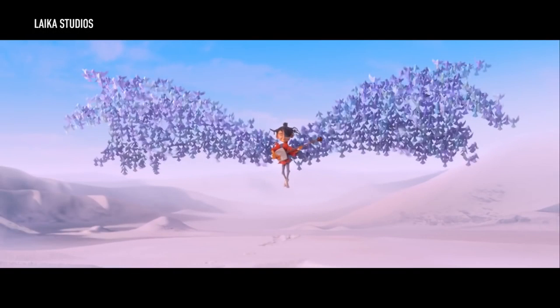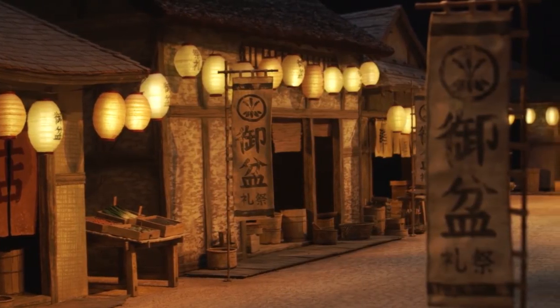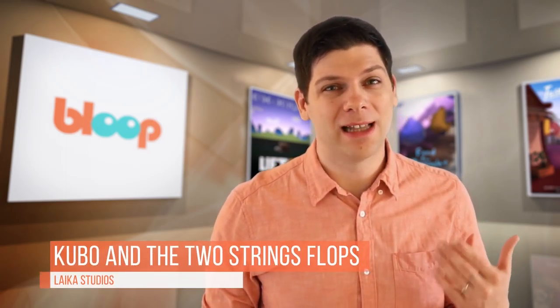Laika Studios went all out with the production of Kubo and the Two Strings, creating the most ambitious stop-motion film of all times, using giant mechanical puppets and gorgeous detailed environments. The film itself was also loved by critics, standing at a 96% approval rating on Rotten Tomatoes. So it came as quite a surprise that the movie was Laika's weakest launch to date, opening with only $12.6 million. That reflects the general trend Laika has experienced since their first film, Coraline, which was their most successful one, with each film making less than the previous one.